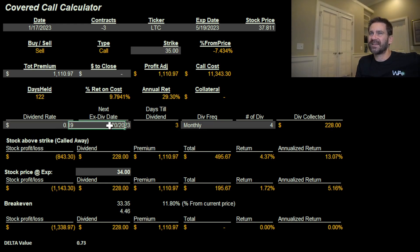There are 122 days till expiration. It pays a $0.19 dividend — the next one is due with an ex-dividend date of January 20th, and I own it now. Since it's a monthly payer, I should receive four dividends before expiration, collecting $228, unless it gets called away early. If it stays above the $35 strike price, I'll lose $843 from buying at $37.81 and selling at $35, but after adding dividends and premium, I net $495 — a 4.37% return.